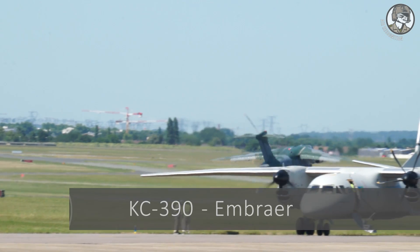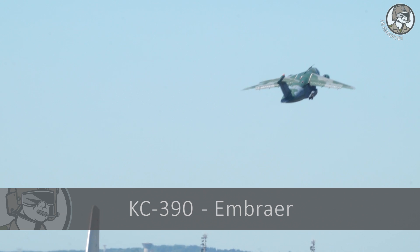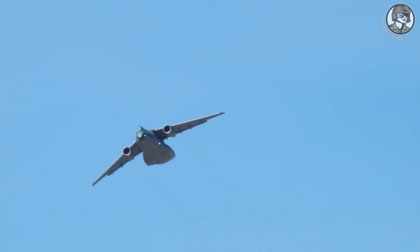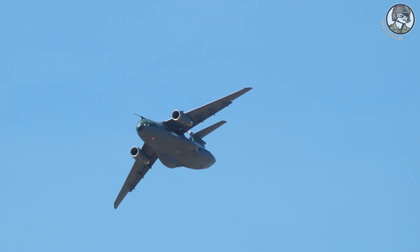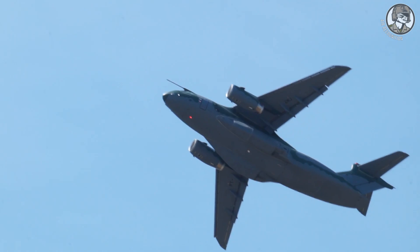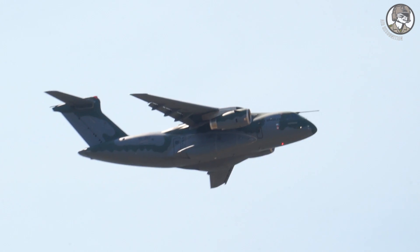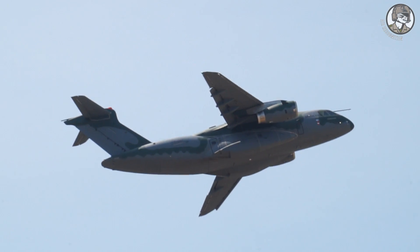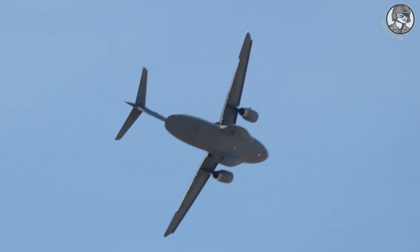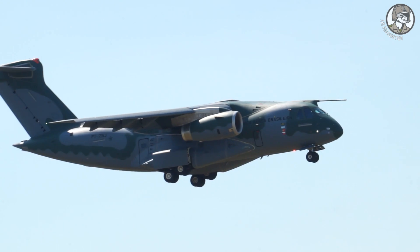The Embraer KC-390 is a medium-sized twin-engine jet-powered military transport aircraft. It can carry up to 80 passengers or up to three light tactical vehicles. Portugal last week announced its intention to buy at least five units. Since 2010, Portugal along with Brazil is one of the main partners involved in the KC-390 development program, which also includes the Czech Republic and Argentina.